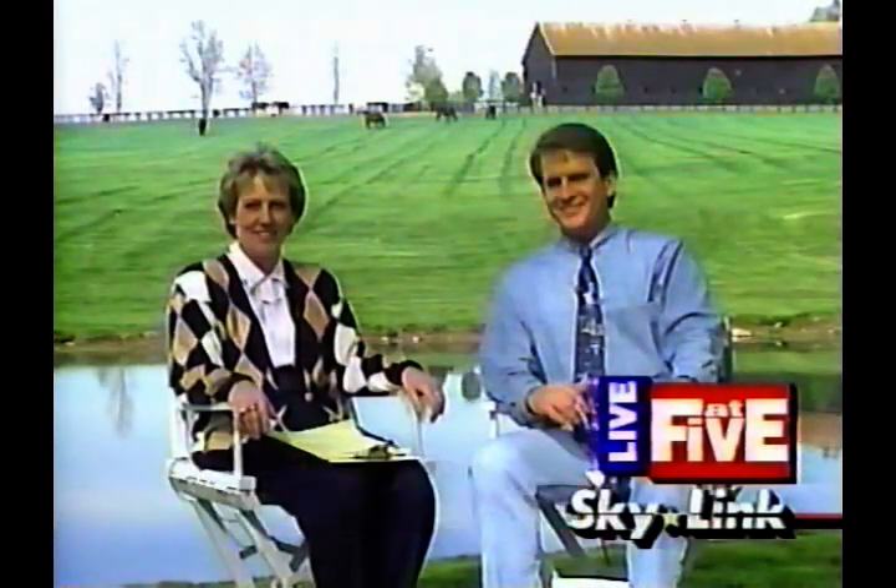Good afternoon, everyone. I'm Kim Stevens. I'm Ted Hall. Welcome to Live at Five. We're live at Claiborne Farm, just east of Lexington, Kentucky. We're near a small town called Paris in Bourbon County, where, by the way, the name Bourbon Whiskey came from this county. A bunch of famous stuff here, but we're here for Live at Five, and we're expecting some nifty stuff.